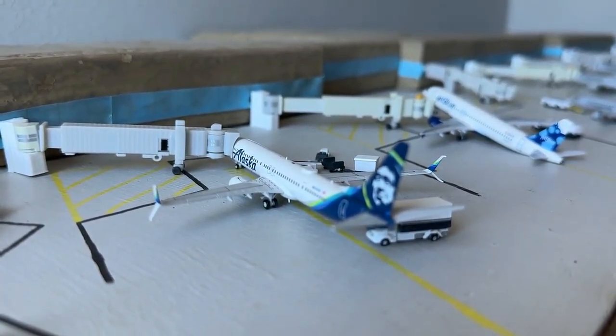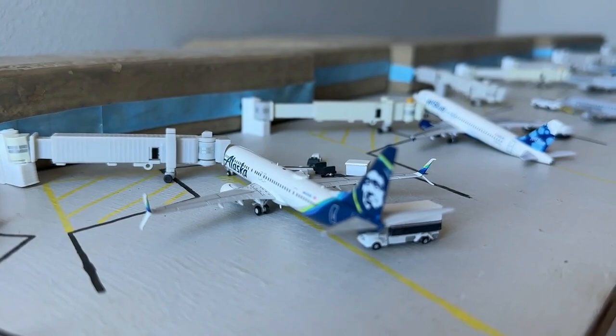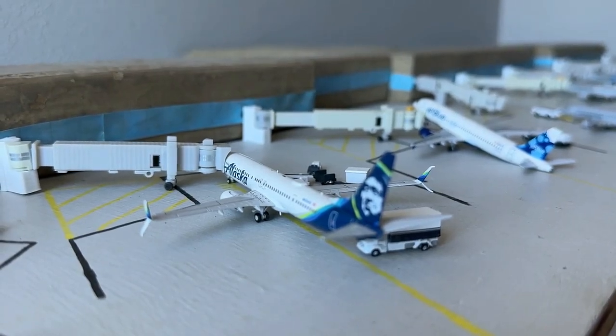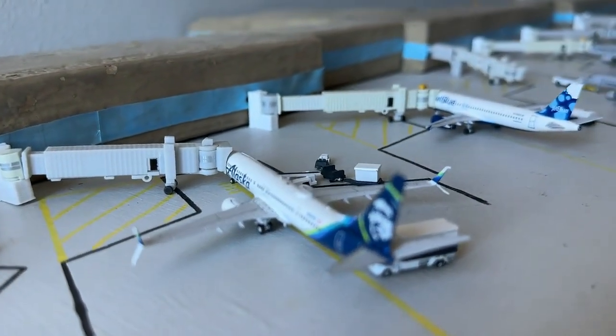Loading up right here at the corner gate, we have this Alaska Airlines Boeing 737-900ER. This guy's currently coming in from Seattle, which has been a very consistent daily service. Alaska has been a nice player here at Albuquerque with their Portland and Seattle services, so I'm certainly excited to see what happens in the near future and hopefully they continue to progress.